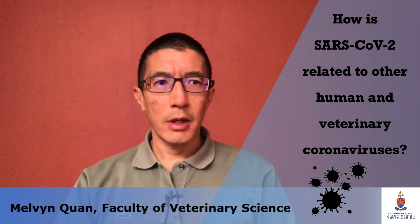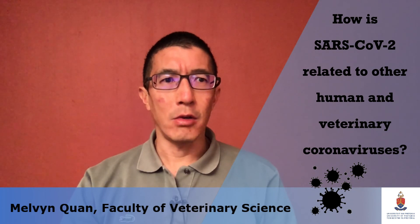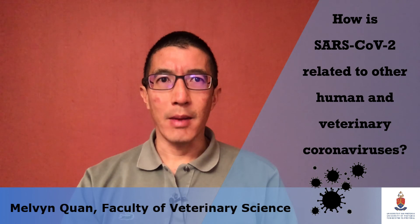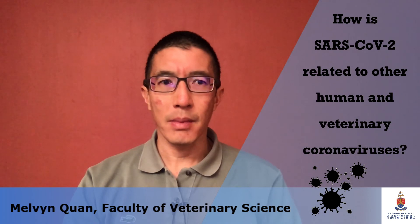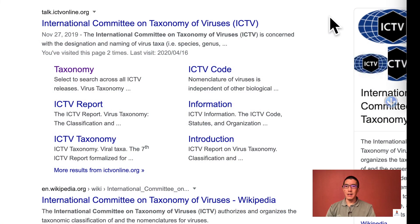In this video, I'll be answering the question: how is SARS-CoV-2 related to other human and veterinary coronaviruses? For the coronavirus family, classification is done by comparing the sequences of the viral replicative proteins. We can view this classification on the ICTV website, which stands for the International Committee on Taxonomy of Viruses.